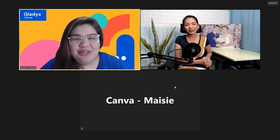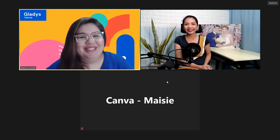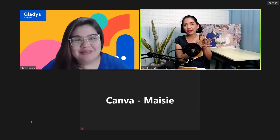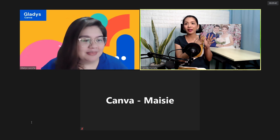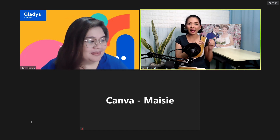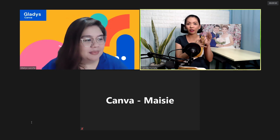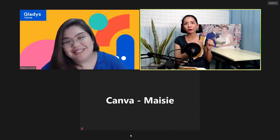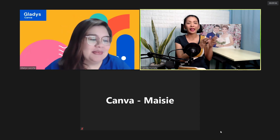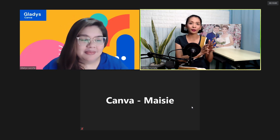Hello, good afternoon everyone. Hello Budgetarian Brides, kumusta po kayo? And aside from Miss Gladys, we also have here Miss Macy. While Miss Gladys gives her tutorial and live demo, Miss Macy will answer questions in the comment box. Don't worry — we're going to have a Q&A right after the demo, so stay tuned. At the end, those watching this live episode can ask questions.